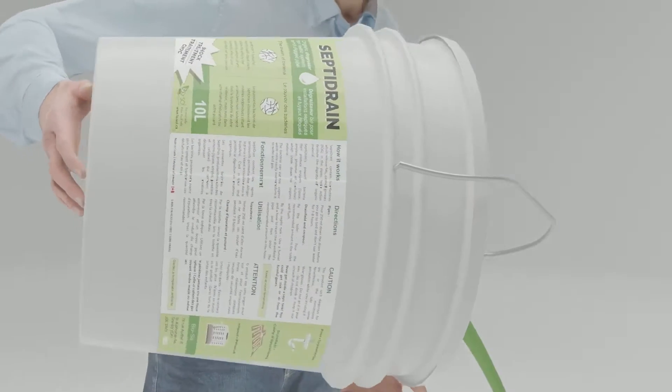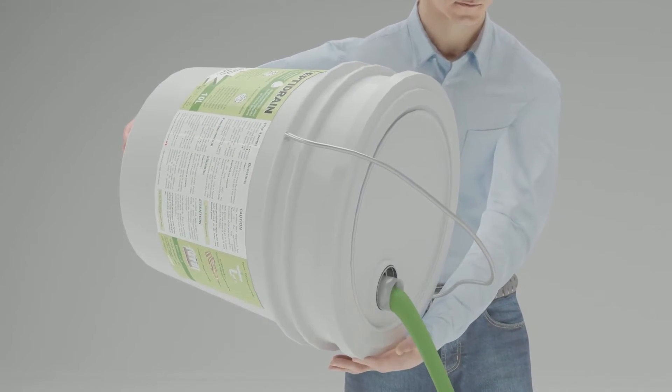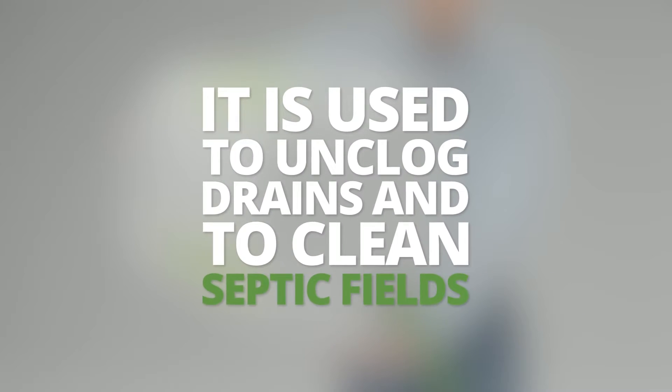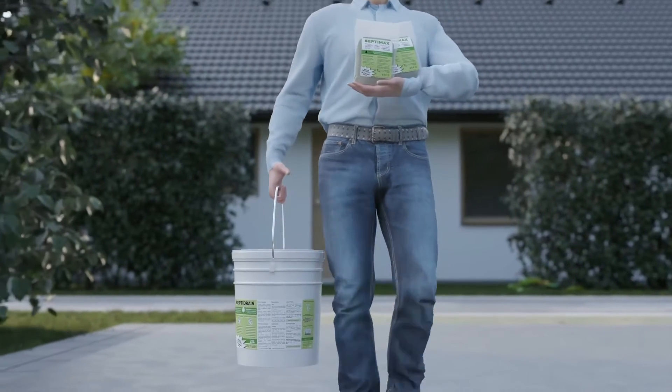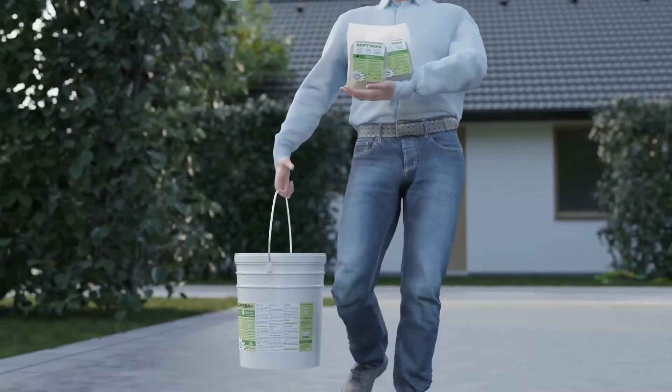SeptiDrain is a liquid product containing, among others, a biosurfactant and bacteria. It is used to unclog drains and to clean septic fields. What is a shock treatment? A shock treatment is a biological way to clean a septic system.